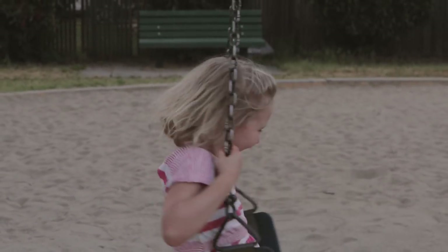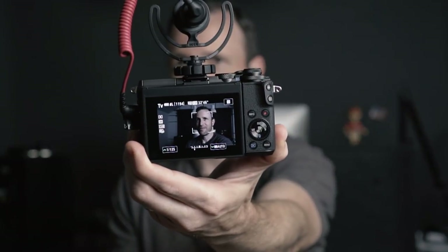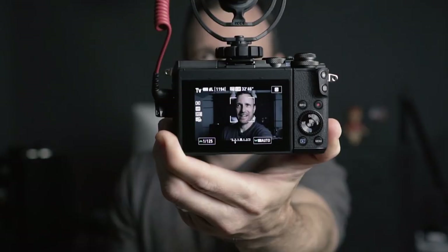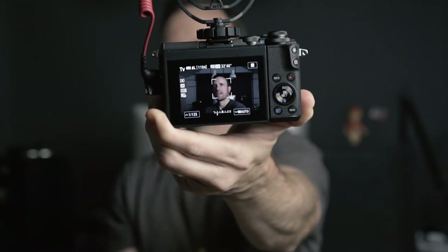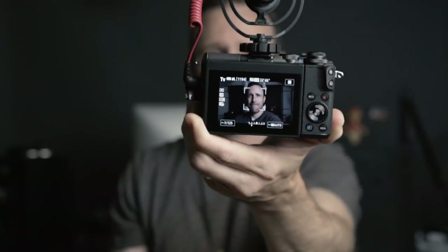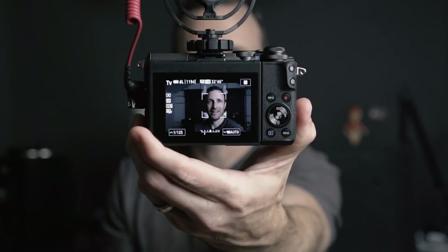It needs to have good autofocus. In a vlog setup, I need it to follow my face — you can see the tracking right there on the camera. As I change focal distance it keeps me in focus, and as I move around it follows my face really well. This has fantastic autofocus because it's really a Canon 80D inside a mirrorless body, and I think the sensor in here is a little better. Canon has led the way with continuous autofocus for video, so you've got that built right in and it works great.